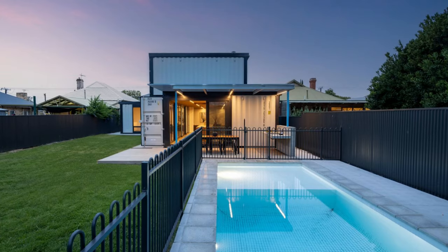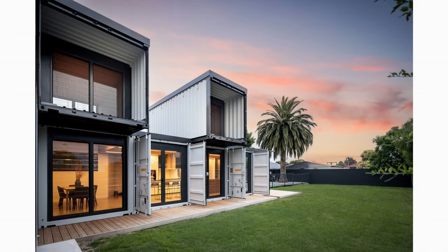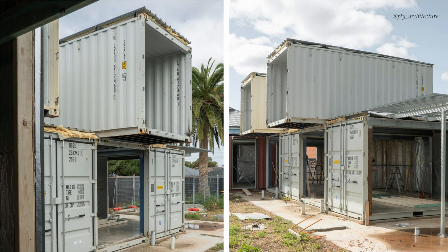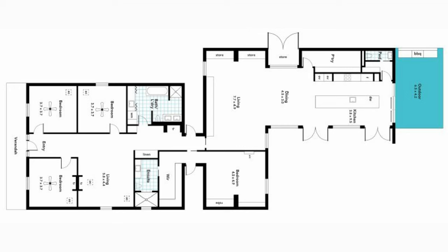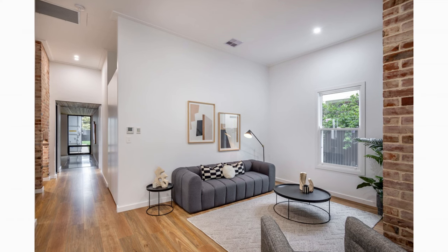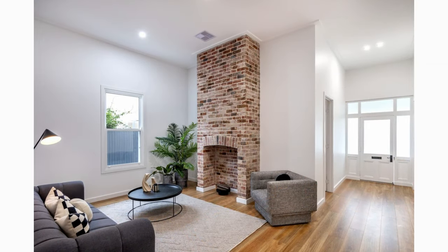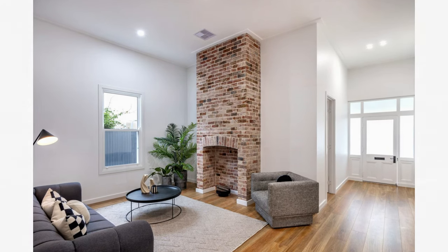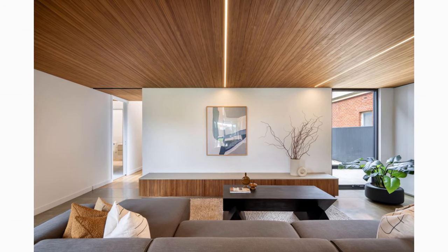The rear of the building has a breathtaking shipping container extension built using six 20-footers and two 40-foot containers to create a modern open plan living space. The front of the house accommodates four bedrooms, two bathrooms, and a family room. The entrance leads to a hallway past the living space with a beautiful standout three-replica brick fireplace before reaching the breathtaking shipping container extension.